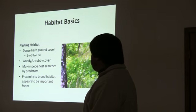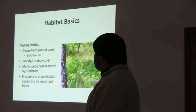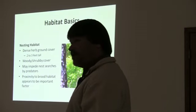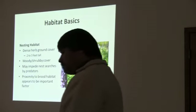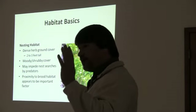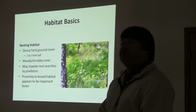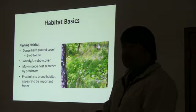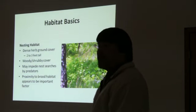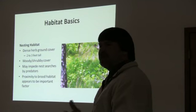Why is that important? That hen is spending a lot of time on the ground, and a lot can happen to her during that time when she's laying and incubating eggs. That dense herbaceous ground cover mixed with woody shrubby cover helps conceal that hen both laterally and over the top, impeding nest searches by both aerial and terrestrial predators. It also provides a shading effect for thermoregulation — she doesn't want to be beamed with sun all day. The proximity of nesting habitat to brood habitat also seems to be very important.